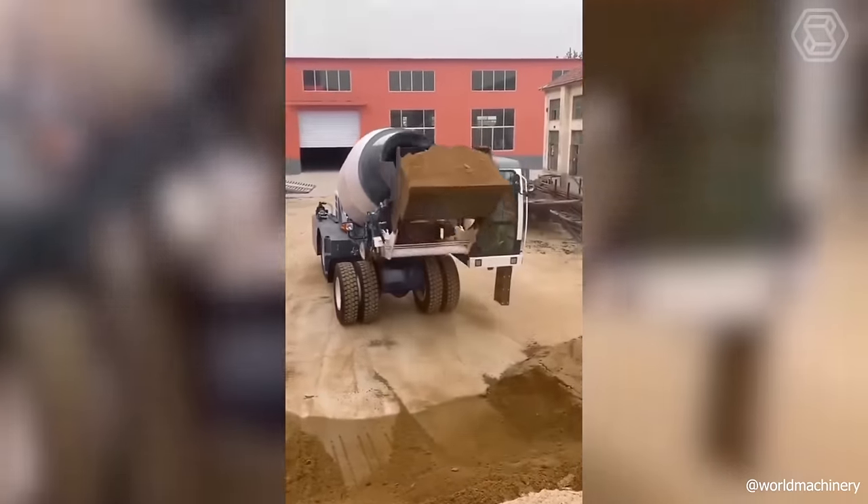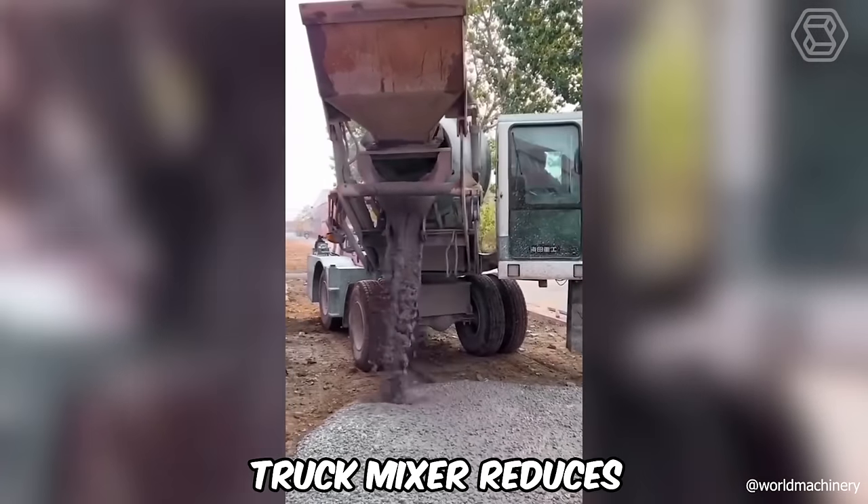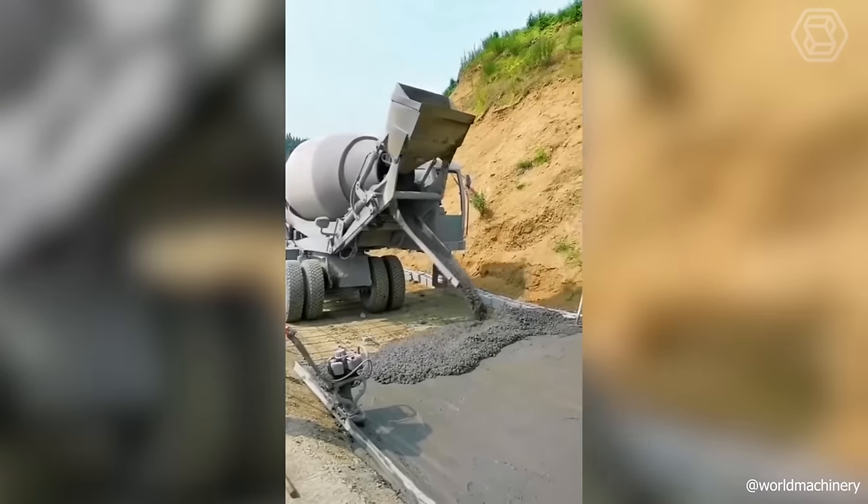Can you imagine how much time and manual labor the new self-loading truck mixer reduces? Consider that all the dirty work will be done for you, and in the shortest possible time.